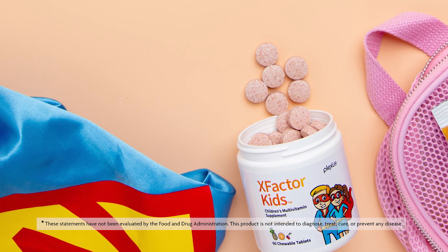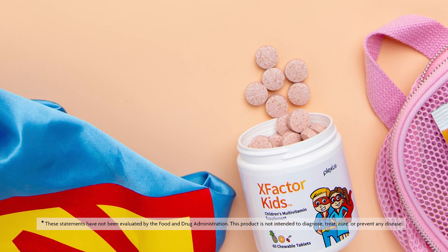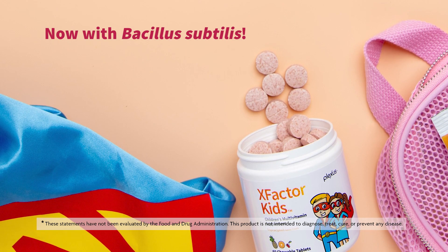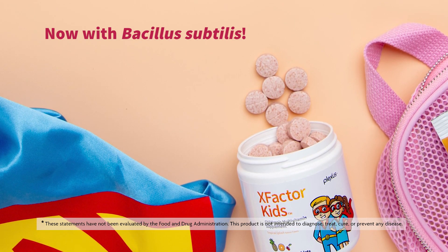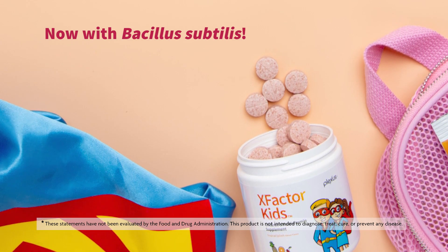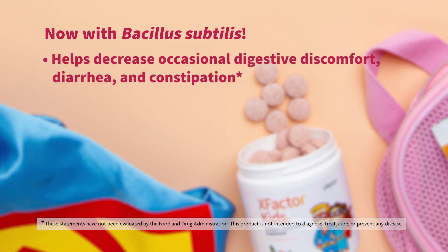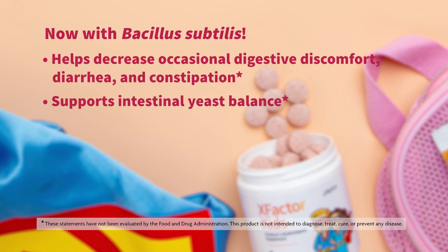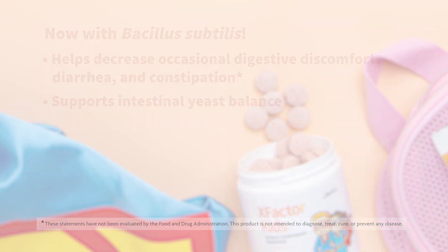This new additional probiotic strain is called Bacillus subtilis. This particular strain is backed by more than 30 studies and can help decrease occasional digestive discomfort, diarrhea, and constipation, all the while supporting intestinal yeast balance.